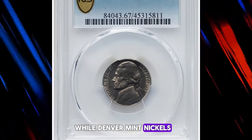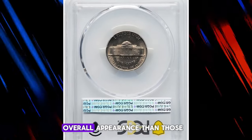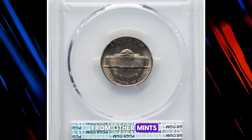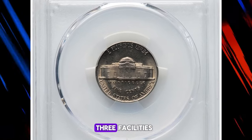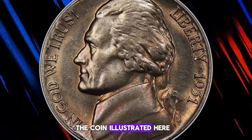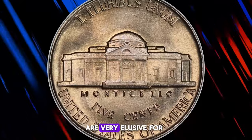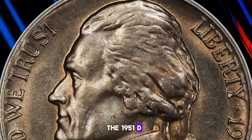While Denver mint nickels from the early 1950s are generally considered to have better overall appearance than those from other mints, the standard for all three facilities was relatively low at the time. The coin illustrated here is of exceptional quality, and fully struck gems are very elusive for the 1951D Jefferson nickel.